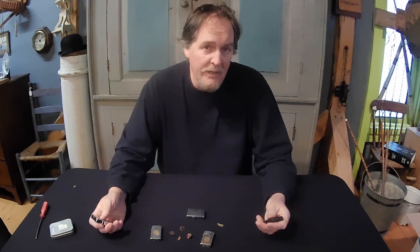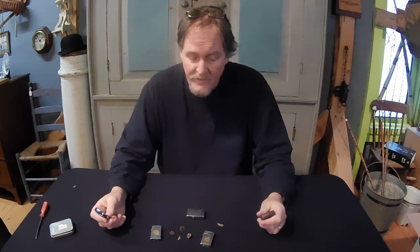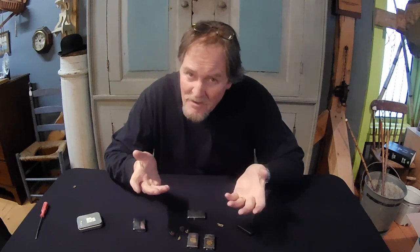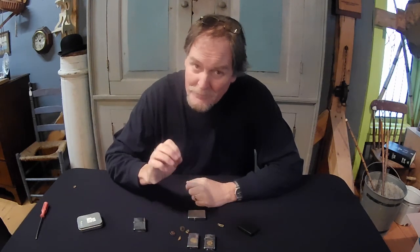A lot of fun to collect and you can find them almost anywhere. If you want to get started in something like this, start asking your grandfather, your uncles — you might get a couple of them gifted to you for nothing. Condition, of course, like anything in antiques, is important. There's a lot of fun things you can do with just a little bit of flame.